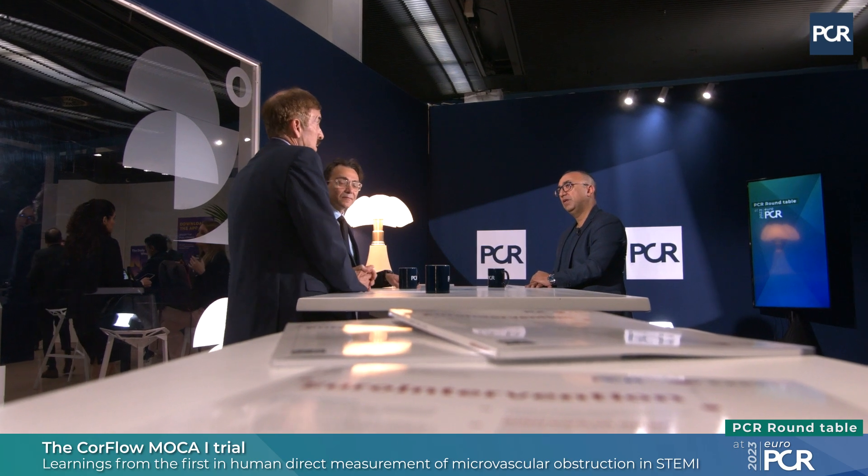Are there applications for CoreFlow outside of STEMI? Certainly — there are indications in MINOCA, myocardial infarction with no obstructive coronary disease, and INOCA. The technique should have strong application there because we can characterize the microvasculature in a very precise mathematical way. This could substantially improve our ability to diagnose what used to be called Syndrome X and other conditions clearly related to microvascular structure, which remain a large clinical problem that is very difficult to diagnose and treat at present.